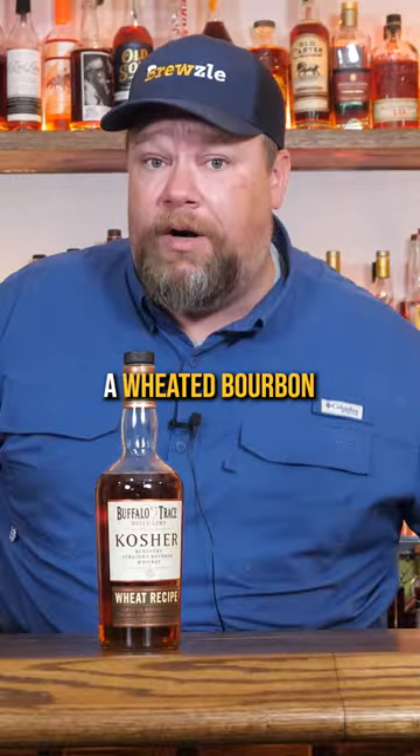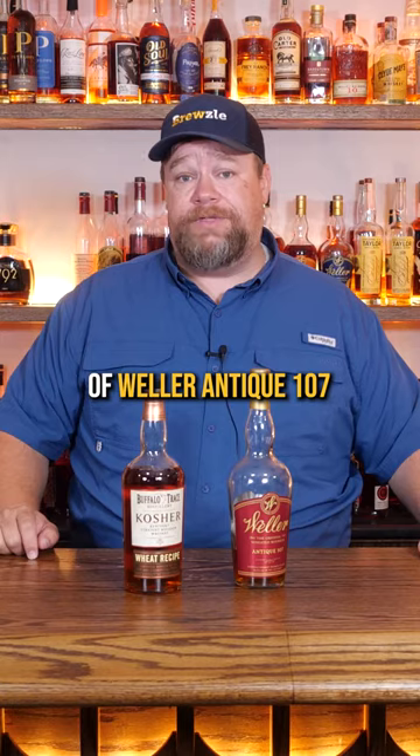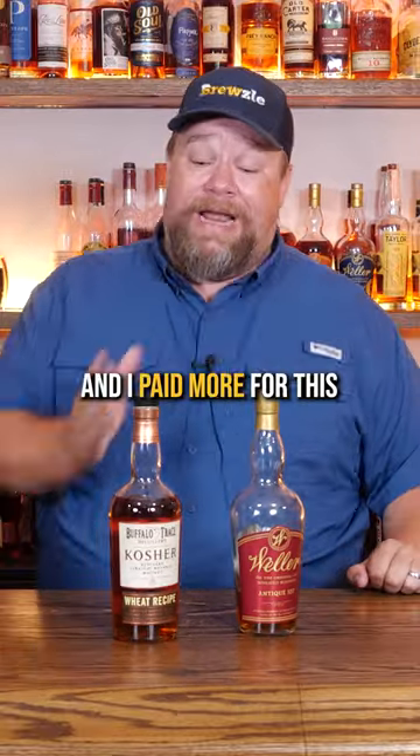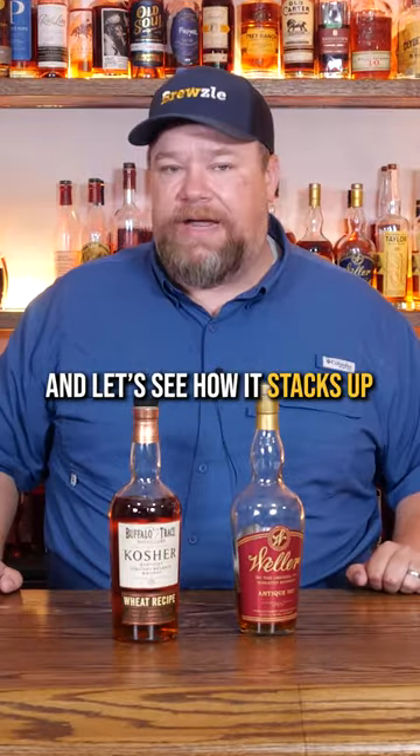This is a bottle of Buffalo Trace Kosher Wheat, which is obviously a wheated bourbon made by Buffalo Trace — makes sense to me. But so is one of my favorite pours, Weller Antique 107. This is much harder for me to find than Antique 107, and I paid more for this than I did for any of these bottles ever. So let's blind it and let's see how it stacks up.